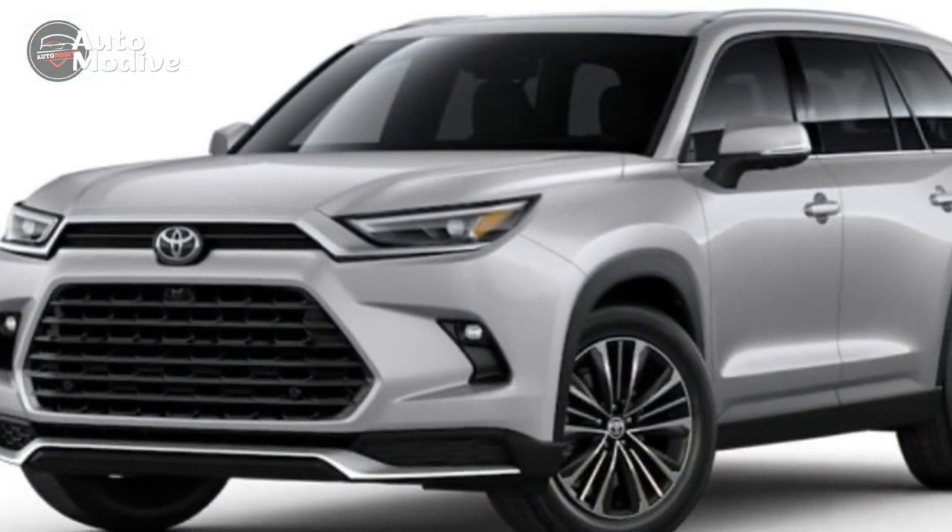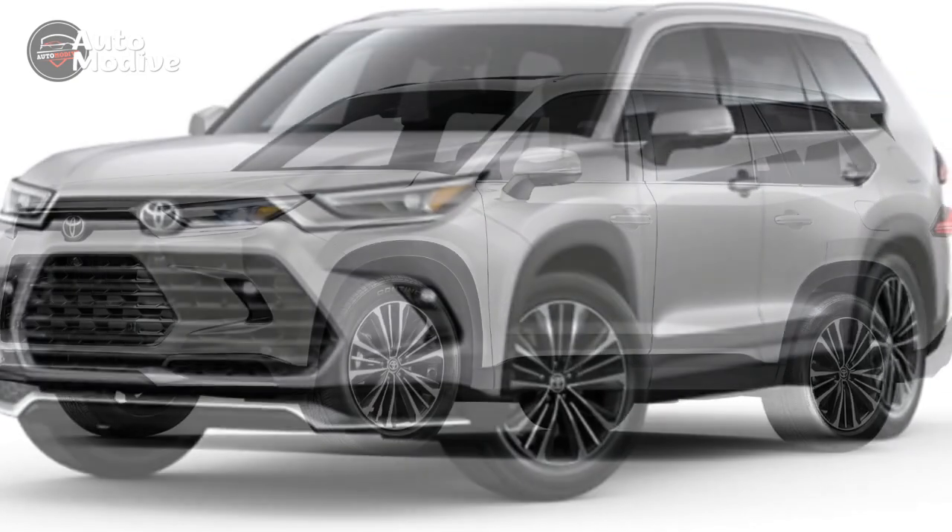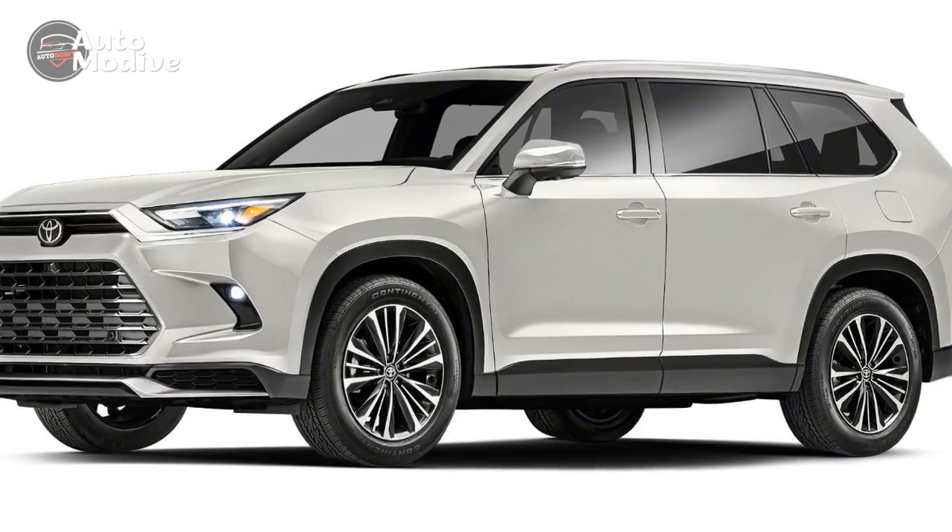3. Hybrid price premium: While hybrid powertrains offer fuel efficiency benefits, the upfront cost for hybrid models might be higher than their non-hybrid counterparts.